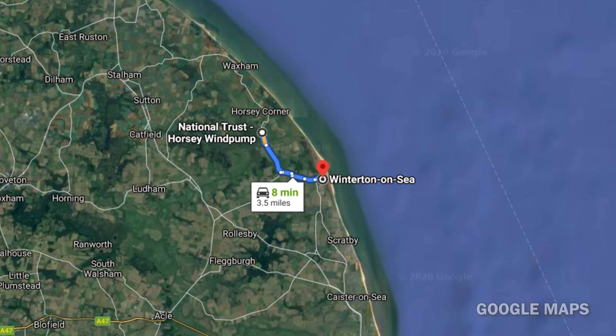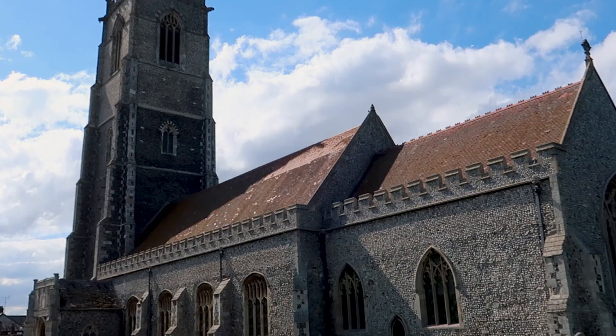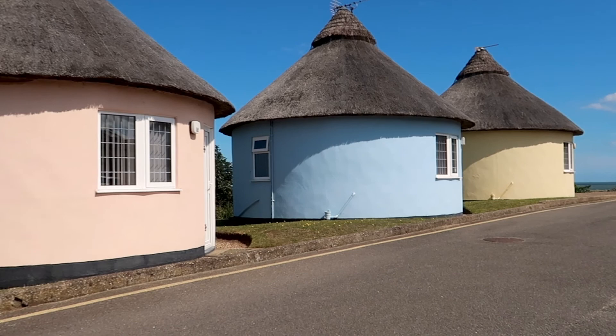Next we drove a short three and a half miles to Winterton-on-Sea, which is a small coastal village with a beautiful sandy beach, flower-lined streets, pretty thatched cottages, an impressive church and a holiday park of quirky roundhouses. They look like something straight out of a cartoon.